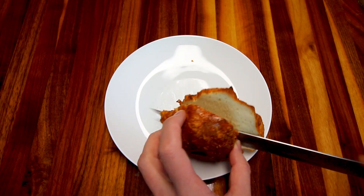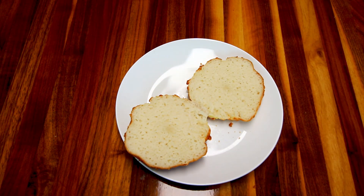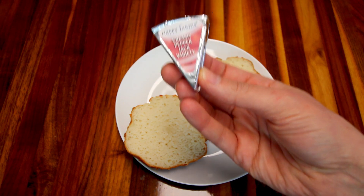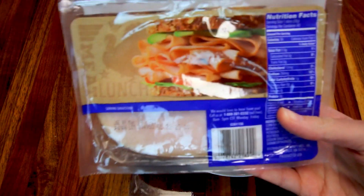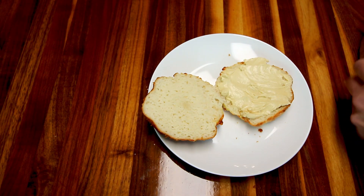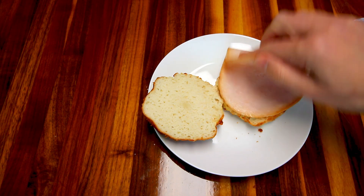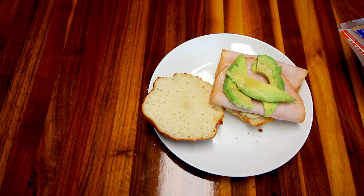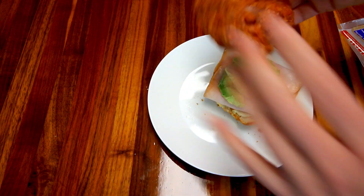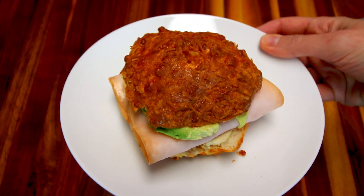I'm going to cut it open — mine don't necessarily look like bagels when I cook them, the hole kind of disappears. I'm going to take one of these Happy Farms creamy pepper jack cheeses, spread that on there, and that is one point. Next I'm going to take some turkey lunch meat and put a couple pieces on there — I get this at Sam's and it is a point for two slices. Then I'm adding an ounce of avocado, which is one point. That makes this sandwich eight points total, and it is worth every point — these are so good!